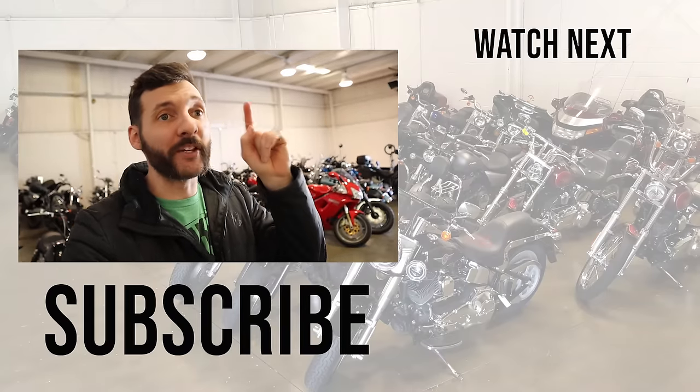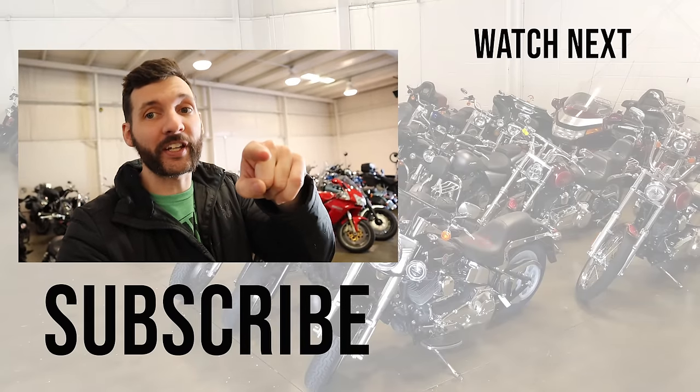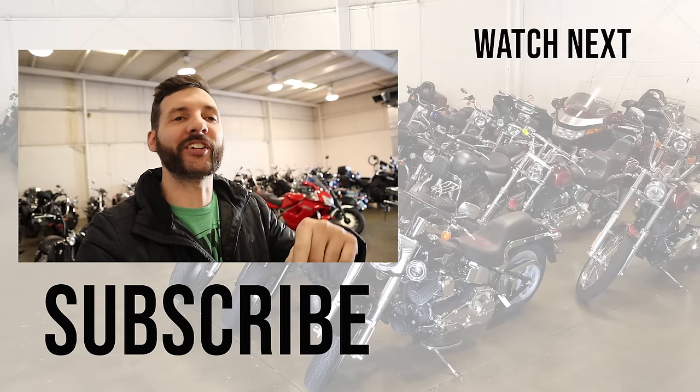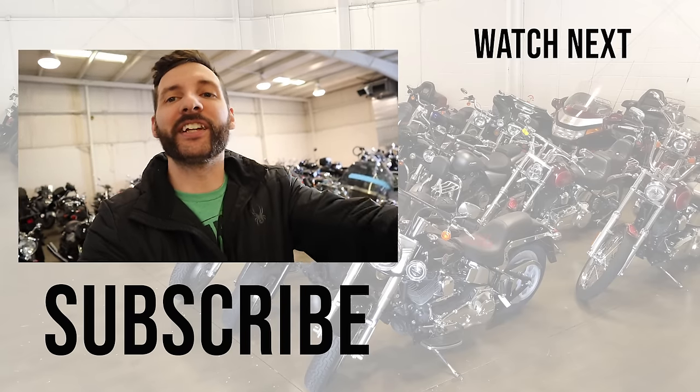All right guys, that wraps it up. We have a lot more bikes and a lot more fun coming up this next year. Don't forget to subscribe — and you guys who are already subscribed, turn on notifications. YouTube tells me you're not doing notifications. Check out the next video. We'll see you guys later.